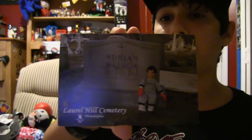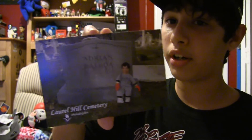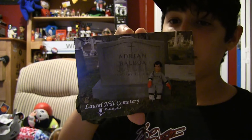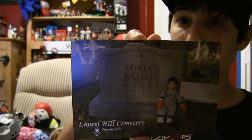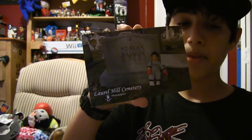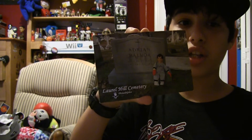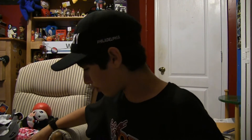I got this for free — they gave it to me at Laurel Hill Cemetery. It's a little vintage Rocky doll, which is very rare, and I really want that figure. It's very rare and very expensive. And it's right next to Adrian's grave, and that's when it was in the location it was in in the film. They gave me this postcard for free too.